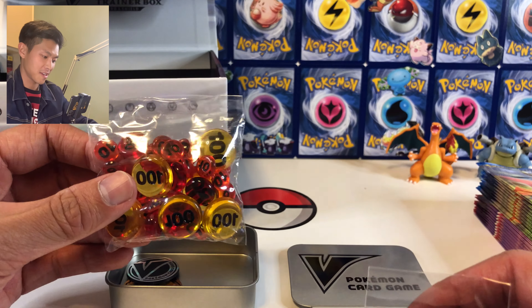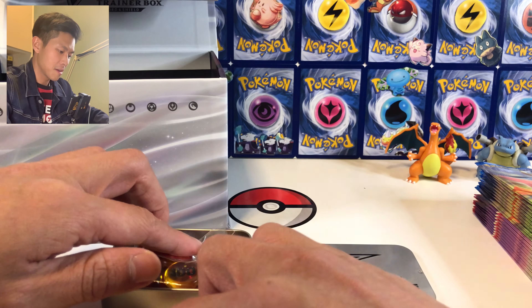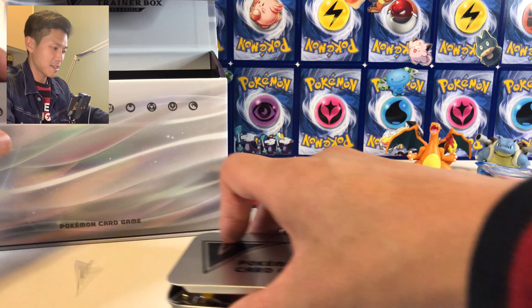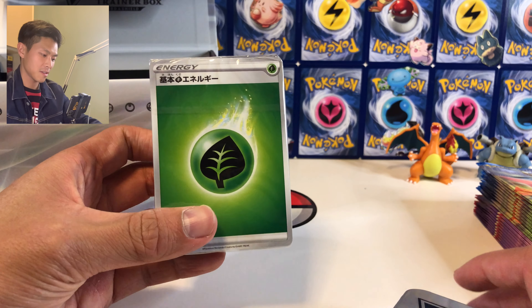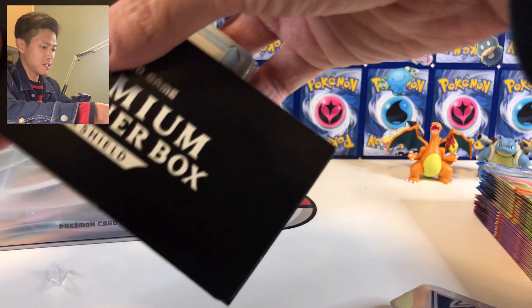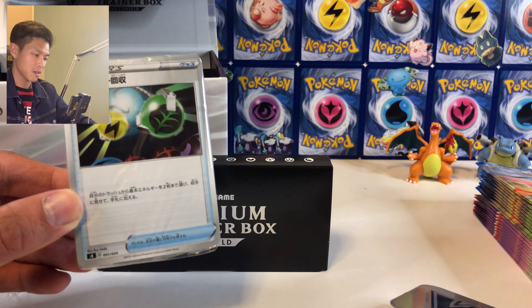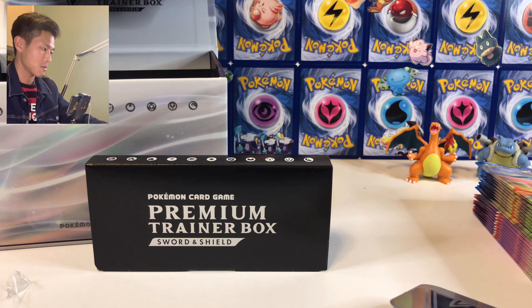We got all these damage counters going into this box. Then we get some energy cards — notice all these new effects on this new set for the energy card. And we got some item cards and some trainer cards as well.